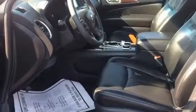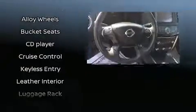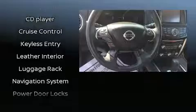Nissan ensures the safety and security of its passengers, with equipment such as dual front impact airbags with occupant sensing airbag, brake assist, ignition disabling, and four-wheel disc brakes with ABS. Electronic stability control ensures solid grip atop the road surface, no matter how challenging the driving conditions.